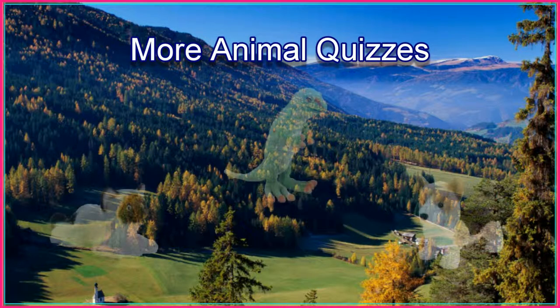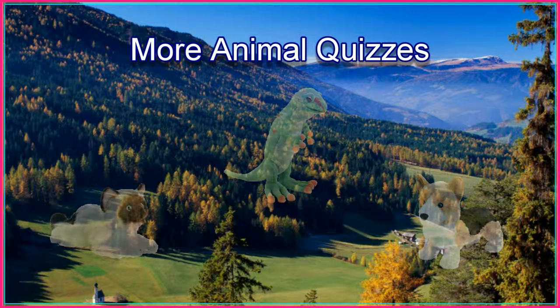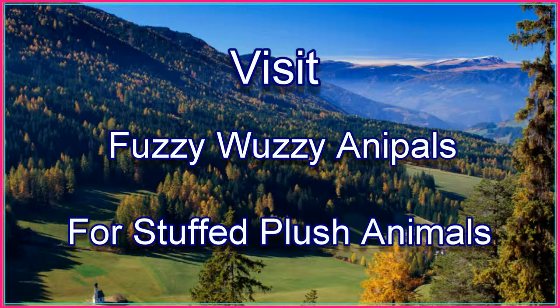Click to take another animal quiz. Thank you for watching, and visit fuzzywuzzyannapals.com for cute stuffed animals.